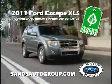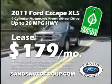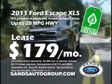Or get away with a 2011 Escape. Lease for $179 a month for 24 months with $28.84 due at signing.